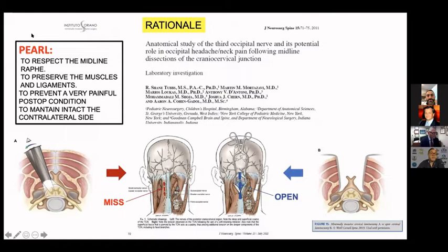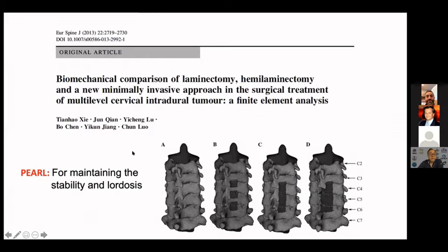It's very important to recognize that when we respect the midline Raffae, as was described in this important paper in the journal Neurosurgery Spine, we are essentially respecting the innervation of the third occipital nerve and avoiding the very painful condition that is the usual evolution in posterior approaches. Also, when we go behind the midline Raffae, we are preserving the ligaments. This is very important because we are preserving also the contralateral side, which stays intact essentially, as you can see in this diagram. In this condition, we can maintain the stability and lordosis — the biomechanical essentials of the cervical spine.